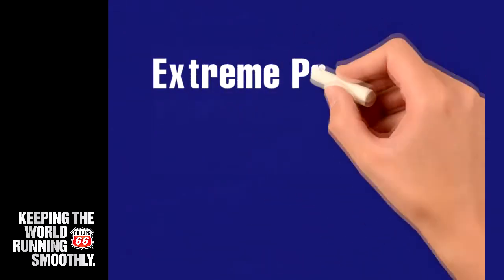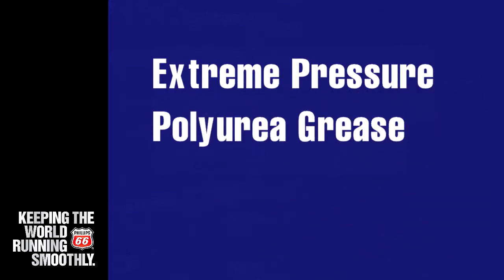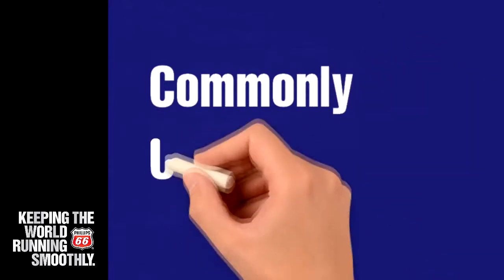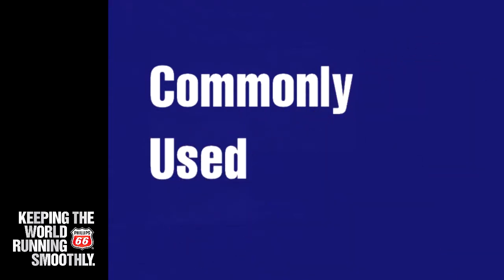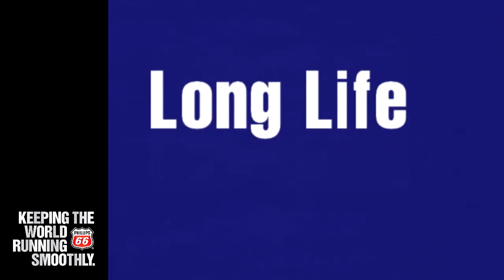PolyTac EP is an extreme pressure polyurea grease that provides extra wear protection against higher loads. It is commonly used in high speed anti-friction bearings, sealed for life bearings, and industrial applications where a long life extreme pressure grease is required.